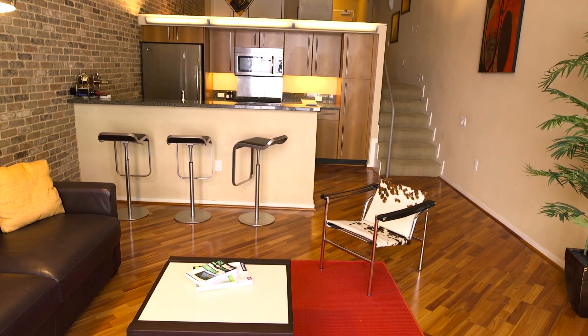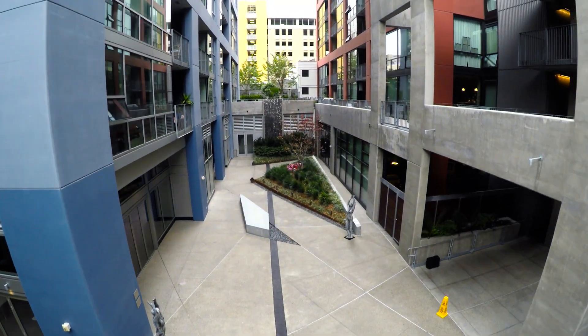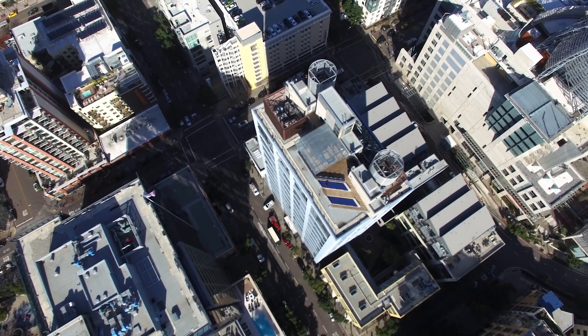350 11th Avenue unit 335 is an 833 square foot loft unit at the Icon building, located right in the heart of downtown San Diego's East Village. What's unique about this unit is it's actually built in the historic Carnation Factory, which was refurbished in 2007 to become loft units.